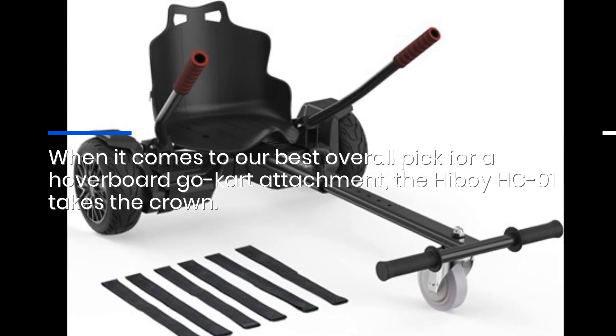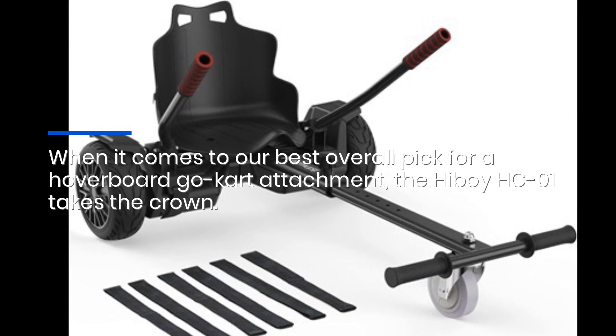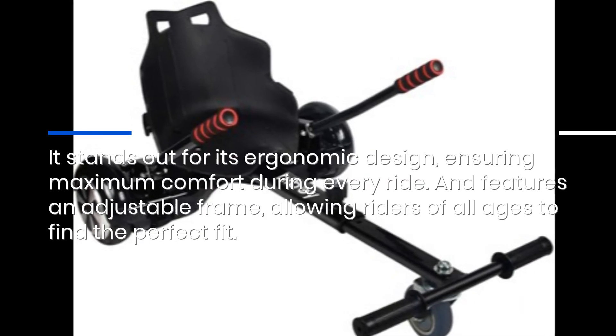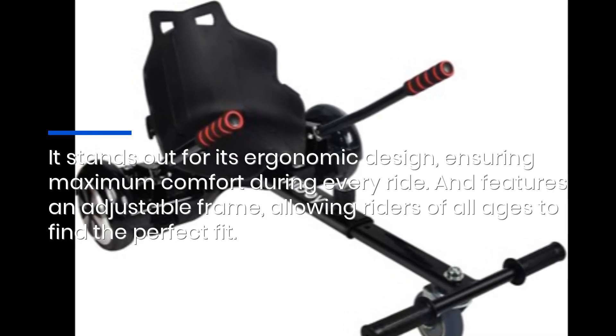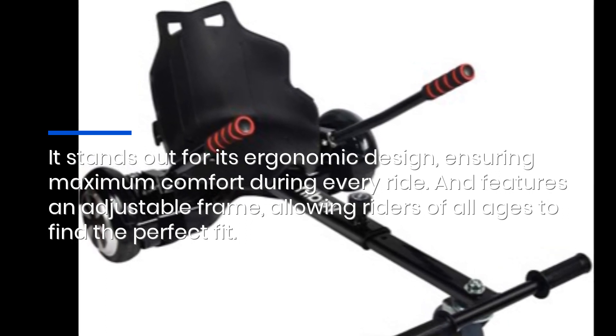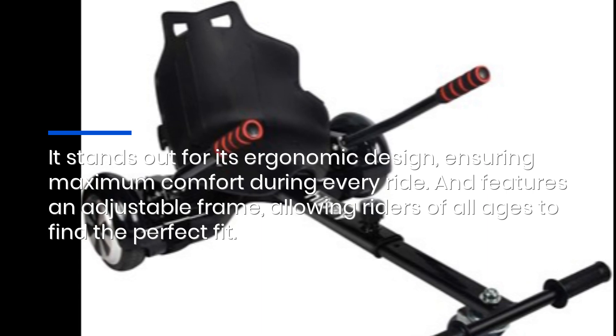When it comes to our best overall pick for a hoverboard go-kart attachment, the HiBoy HC-01 takes the crown. It stands out for its ergonomic design, ensuring maximum comfort during every ride, and features an adjustable frame, allowing riders of all ages to find the perfect fit.